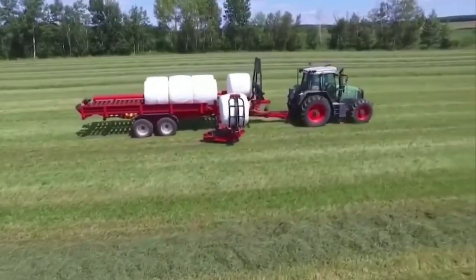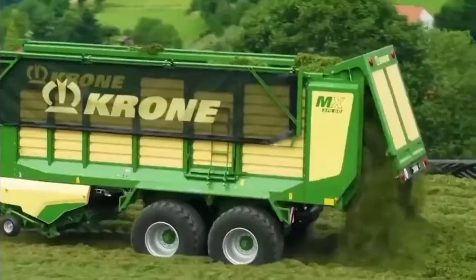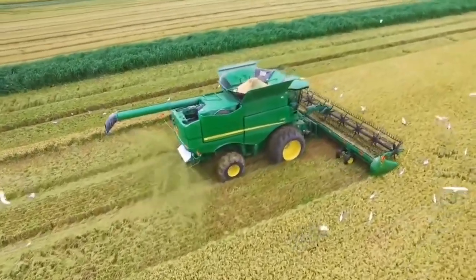Welcome to the world of Agricultural Machines, transforming farming with efficiency. From tractors to harvesters, we have it all — transforming agriculture for the better.